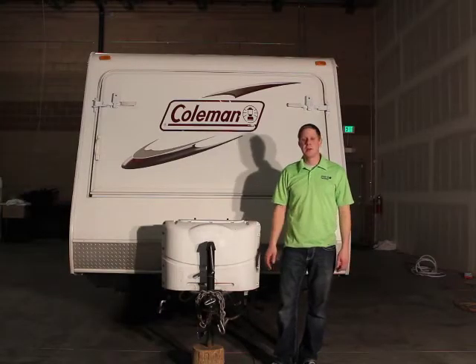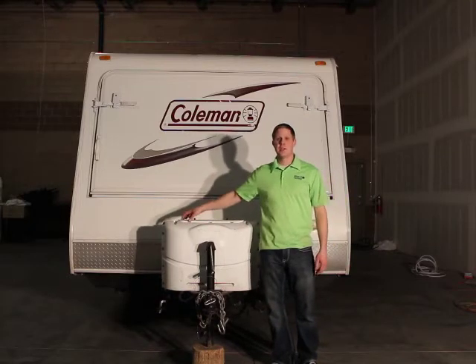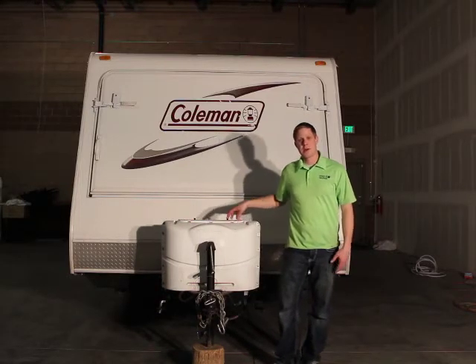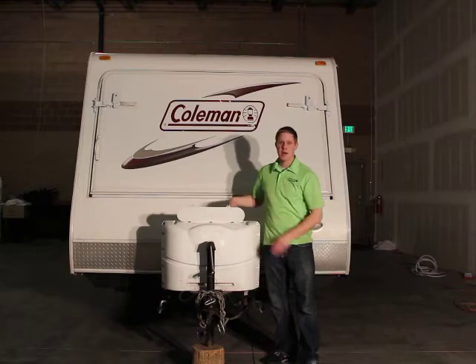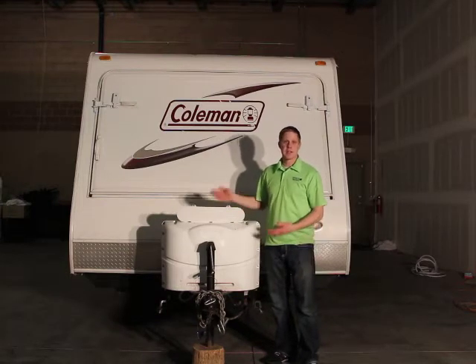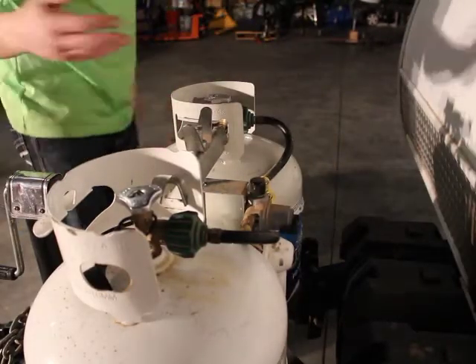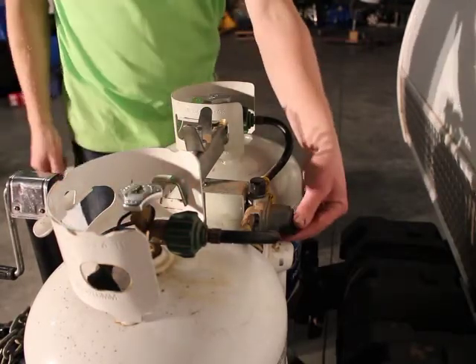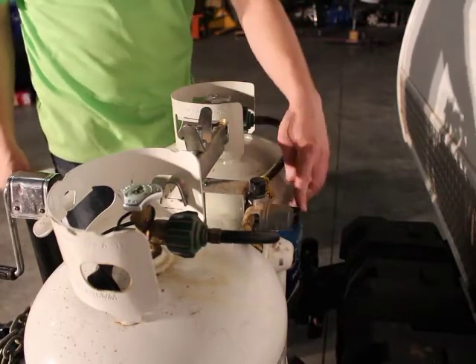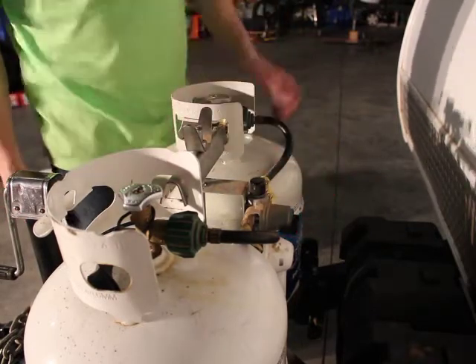Here's our Coleman Hybrid trailer. This trailer has two propane tanks on the front — by convention we always use the passenger side tank first, then roll over to the driver side tank if needed. You can access those tanks through the top compartment to turn them on and off and to roll between the tanks. To open up the propane tanks, turn the valve all the way open. Here is the switch that switches between both tanks — when the lever's pointed towards one tank, the trailer's running off that tank, and you switch it the other way for the other tank.